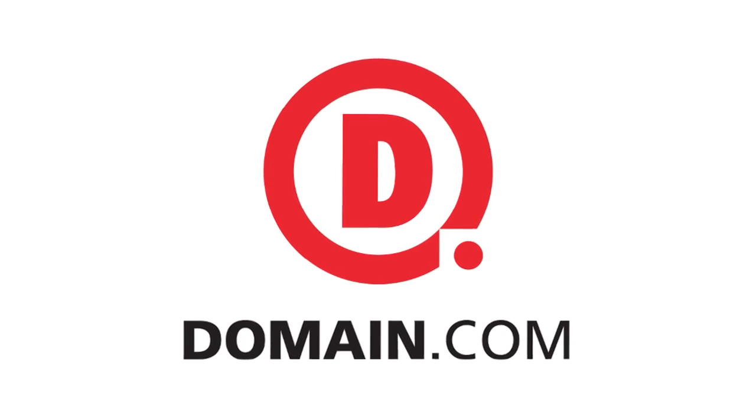This episode of Techzilla is brought to you by Domain.com. After we covered the Nest Learning Thermostat on the show, we started getting requests for more home automation and monitoring gear on Techzilla.